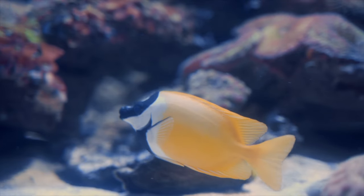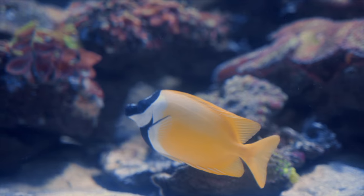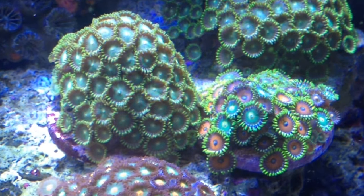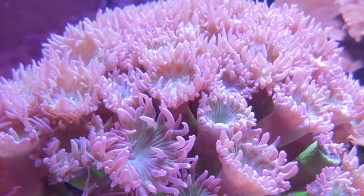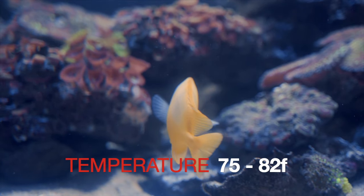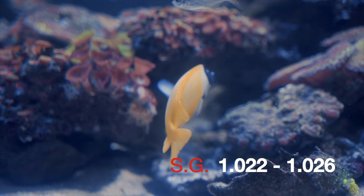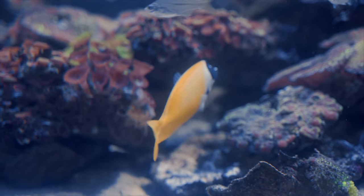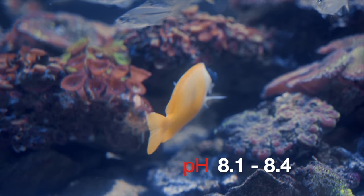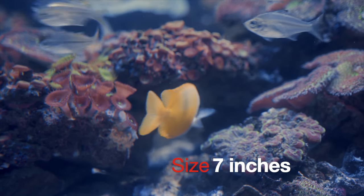They are omnivores, liking mostly algae foods and also zooplankton. If they are not kept well fed, they will nip at corals such as zoanthids and button polyps. They require a temperature of 75 to 82 degrees Fahrenheit, salinity 1.022 to 1.026, pH 8.1 to 8.4, dKH 8 to 12. They can grow to 7 inches.